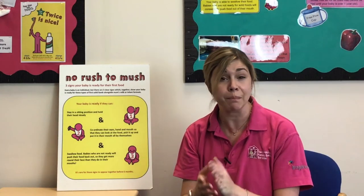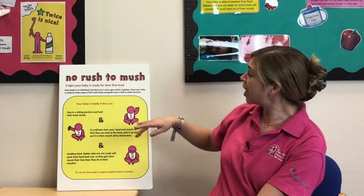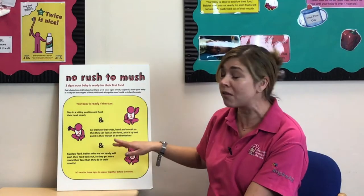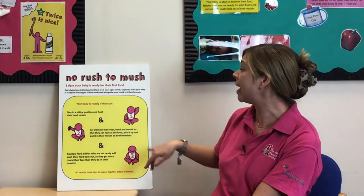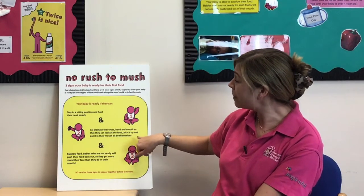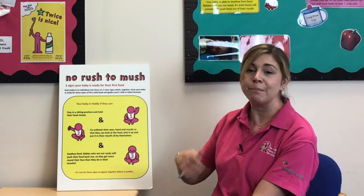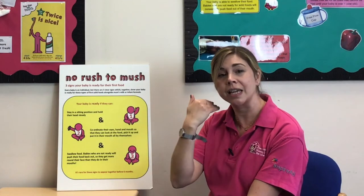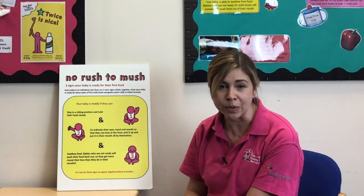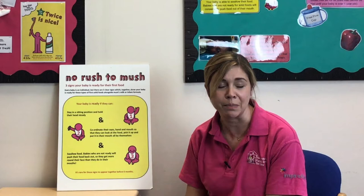For some babies this might be just before six months, for others just after. You know your baby best and it's about looking out for those signs. This information is from the Start for Life website. So: being able to stay in a sitting position and hold their head steady, having that hand-eye-mouth coordination, and being able to swallow food. If the tongue is pushing everything back out, wait a few weeks and try again. It's rare for all three signs to appear before six months.